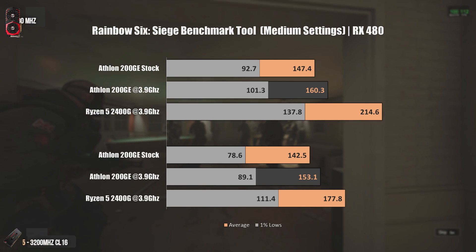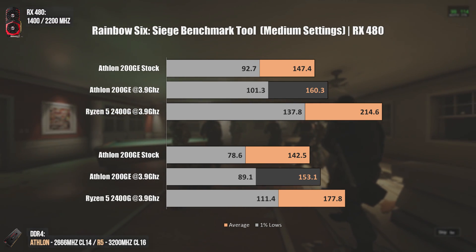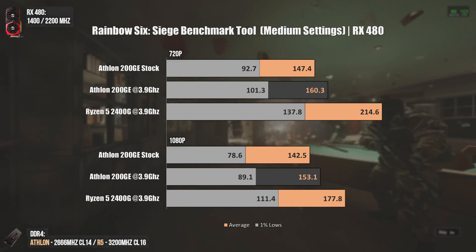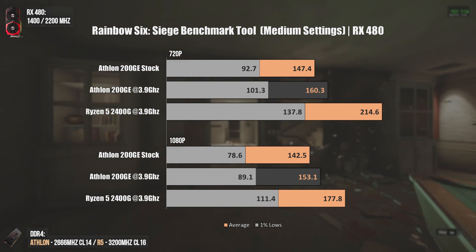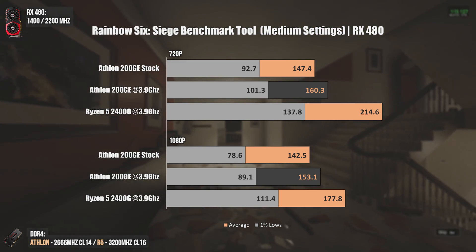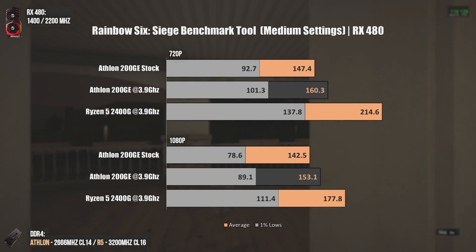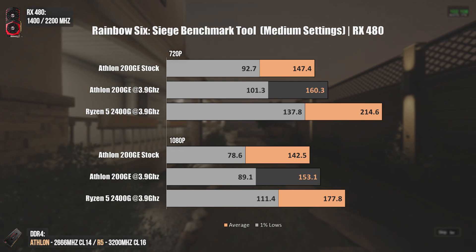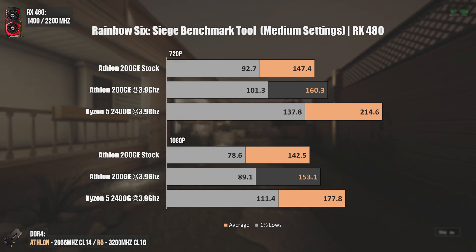The first game tested today is Rainbow Six Siege. At 1080p, we can see the Athlon 200GE doing an average of 142 FPS. Overclocking it to 3.9 GHz makes a pretty good difference, mostly on 1% lows. Considering the price tag of $50, this Athlon does its job really well.